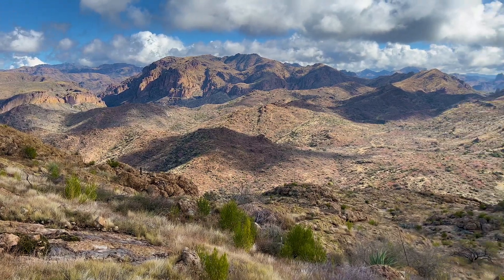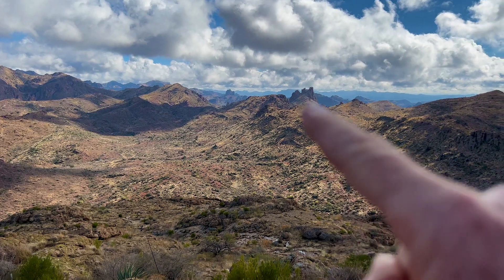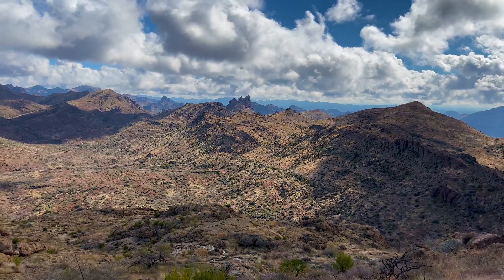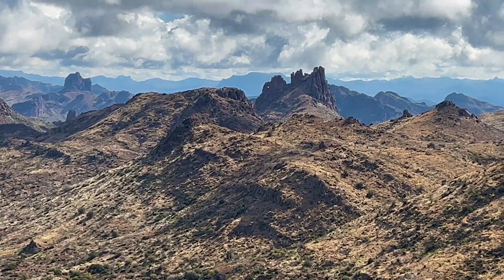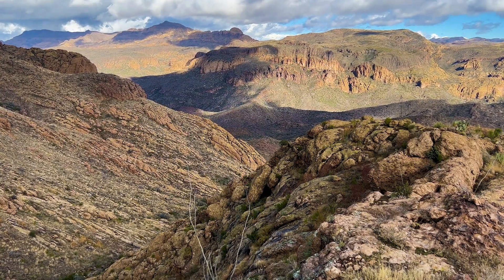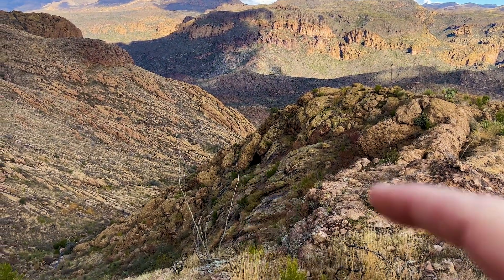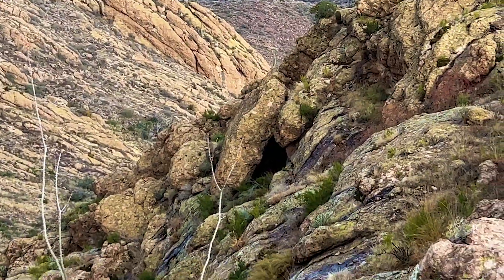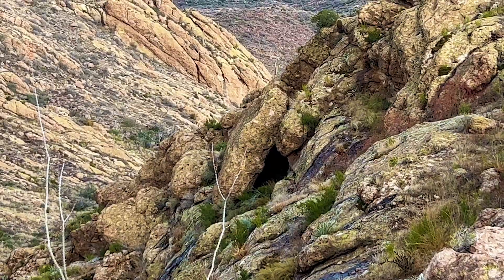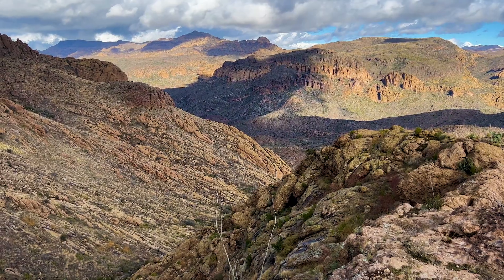Getting higher. Great views from up here. There's Miner's Needle right there — you can see the eye of the needle. I'm making my way near the top and I discovered a cave right there. That looks like a cave. I'm going to check that out tomorrow and have a look at it on my way down the hill.